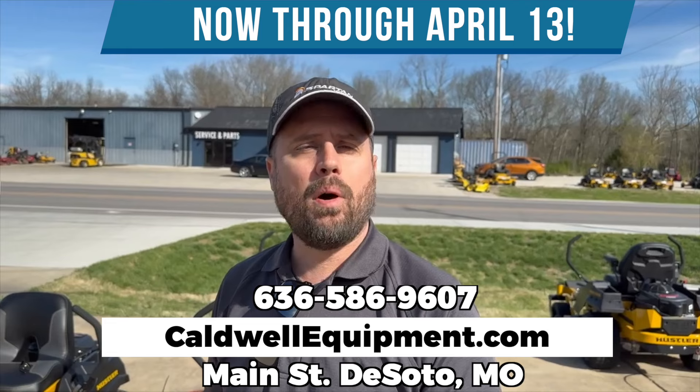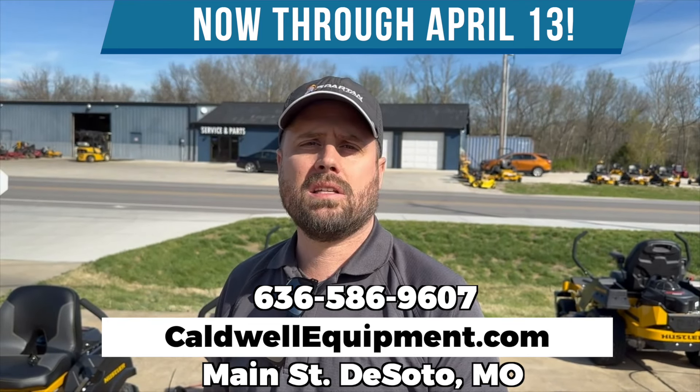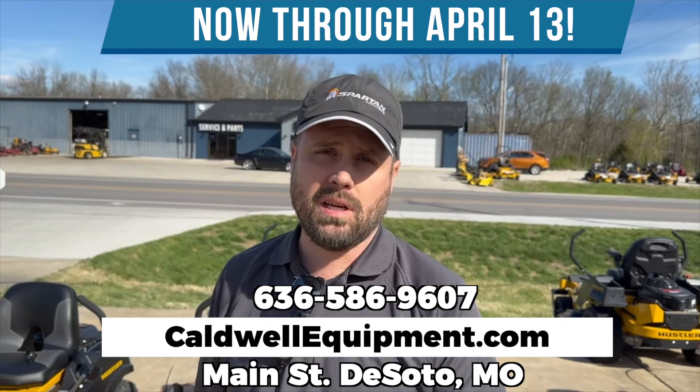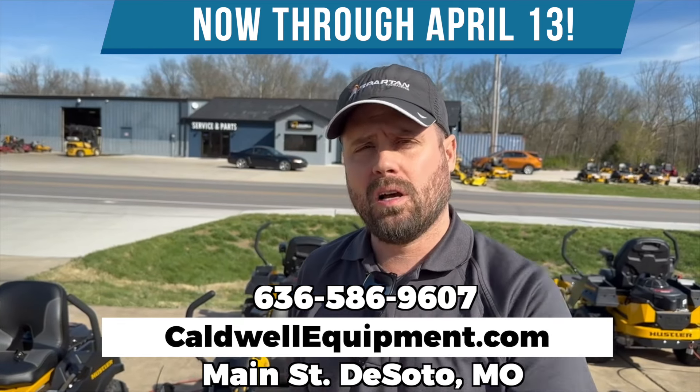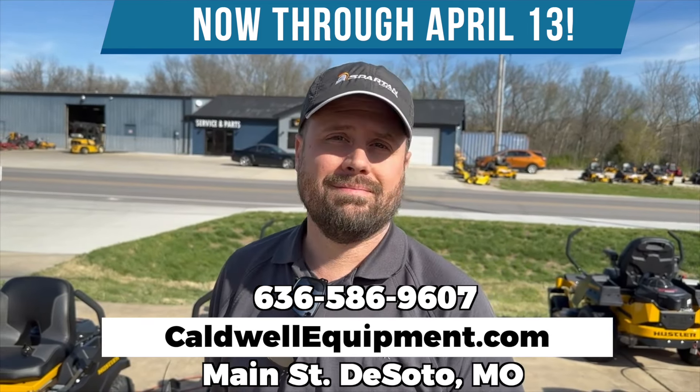Look us up online at caldwellequipment.com. Give us a call at 636-586-9607. We'll be glad to help you with one of these Hustler Raptor Xs now through April 13th. Let's go!